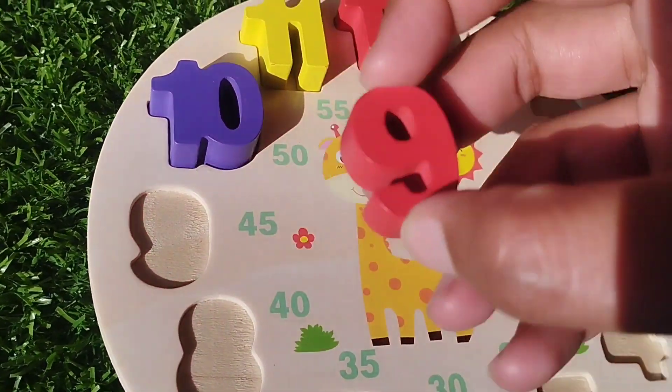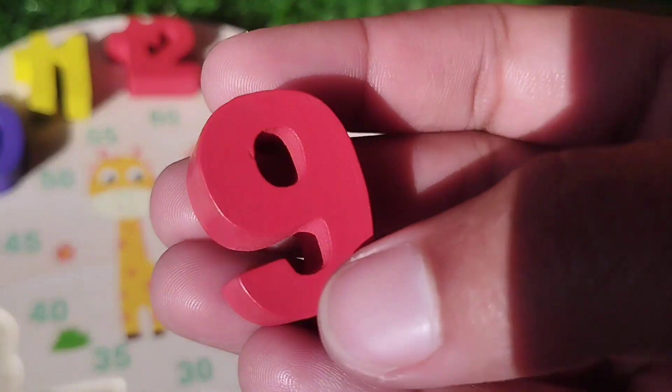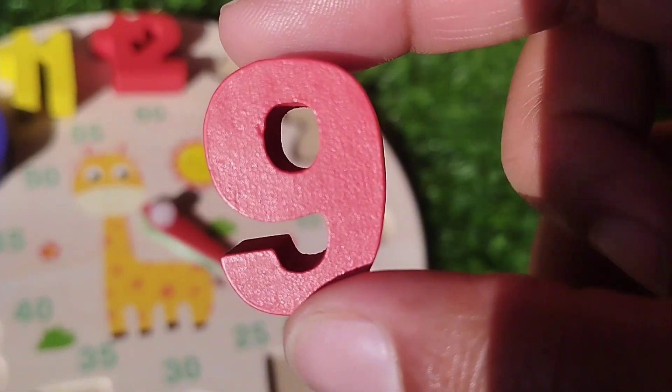The next number is number nine. This is number nine.